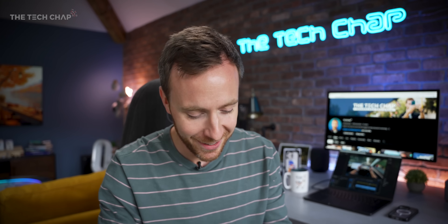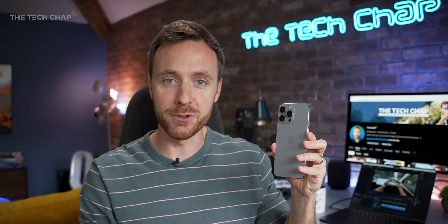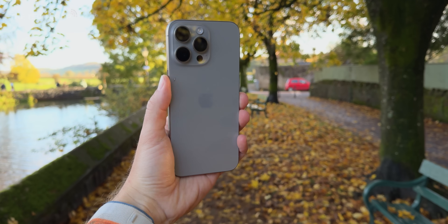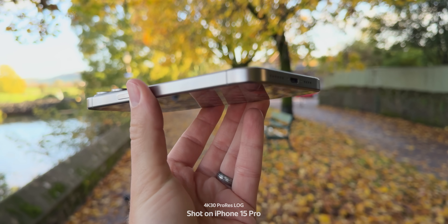How has it been two months? Anyway, here we are — iPhone 15 Pro Max. I've been using this every day as my main phone, and now the launch hype's died down a little bit. We've had a couple of updates, including mostly fixing that overheating issue that we had at launch.